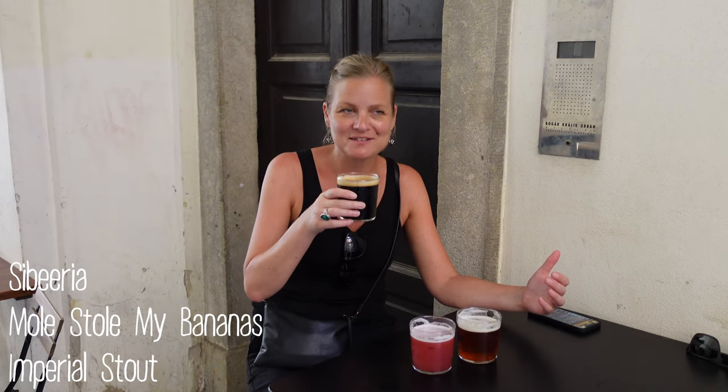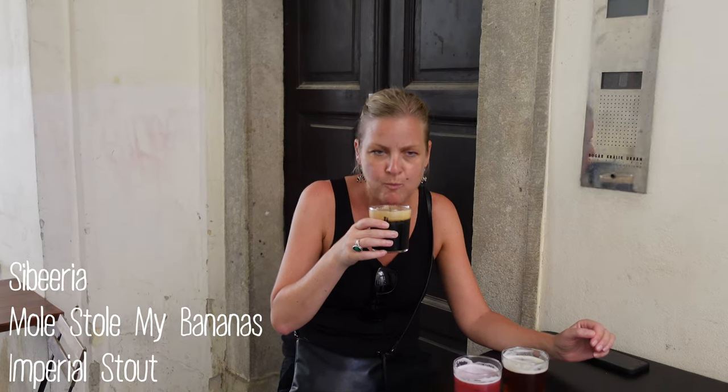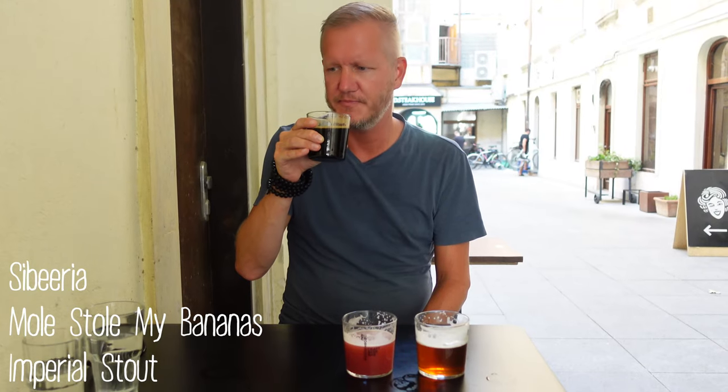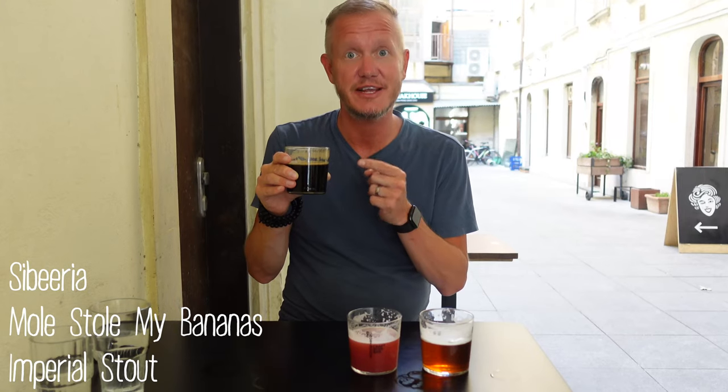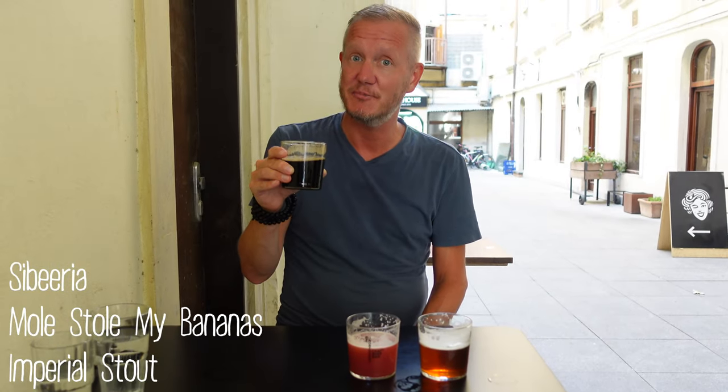The imperial stout — I have high hopes for this one. It's supposed to taste like banana. There's a lot of coffee in it, and it does have banana too. It reminds me of that good banana beer in Krakow. There's licorice in it when you taste it — it's like drinking dessert. I'm not that big on banana, but it's excellent. It's so rich and flavorful — coffee, banana, almost a little chocolate. It's a really good stout. I'm going to say it's a 3.1. I give it a 3.8.